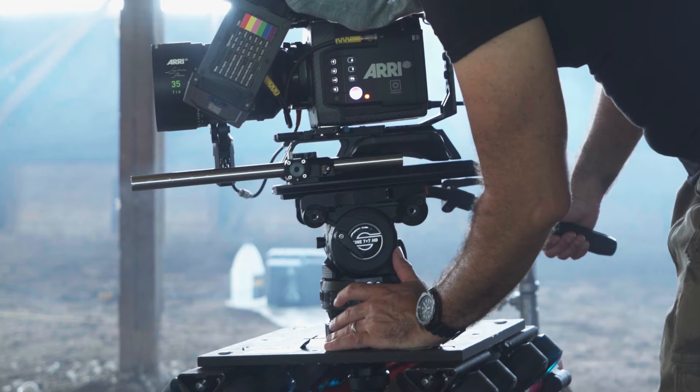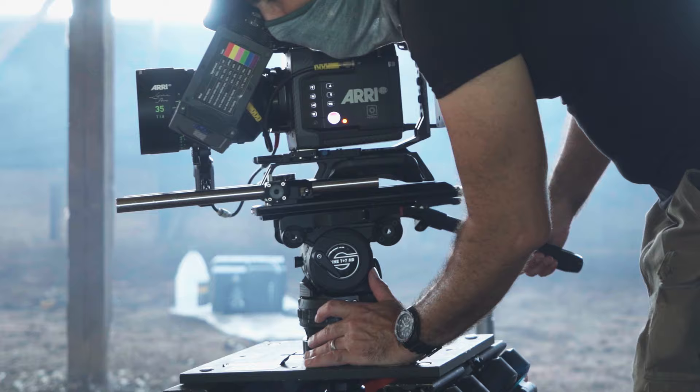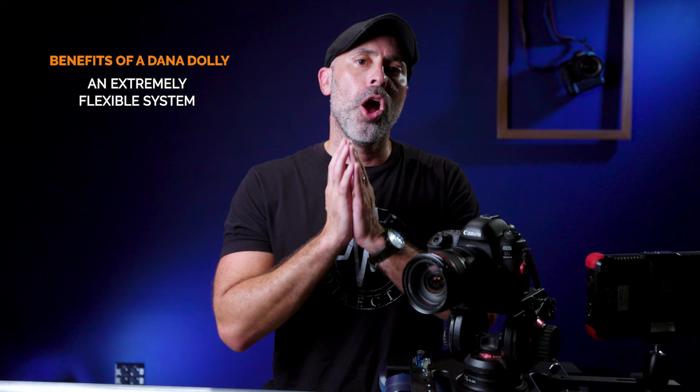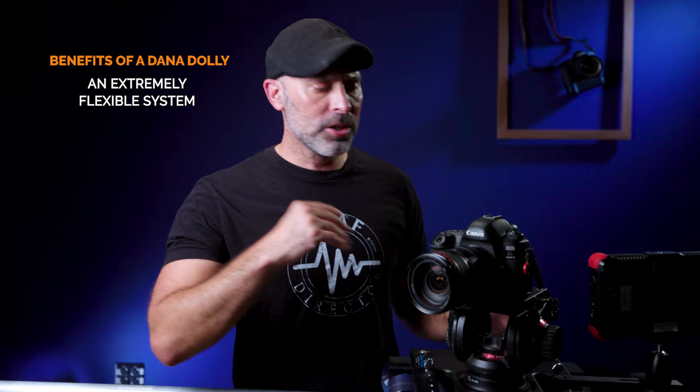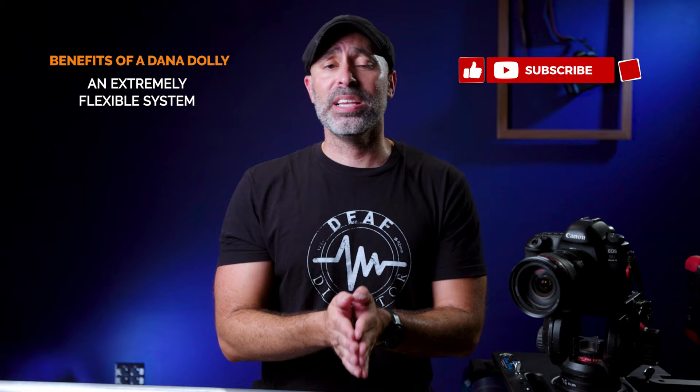Another great benefit is flexibility with camera size. As you can see, I have an old 5D Mark 4 on here right now, but I've used these all the way up to full-size RED cameras. The system is unbelievably flexible — small cameras give you beautiful movement, and a full-size RED with signature primes, follow focus, and wireless monitors operates exactly the same, just as easy and with just as beautiful moves. You can take literally any level of production and get great cinematic moves from it.